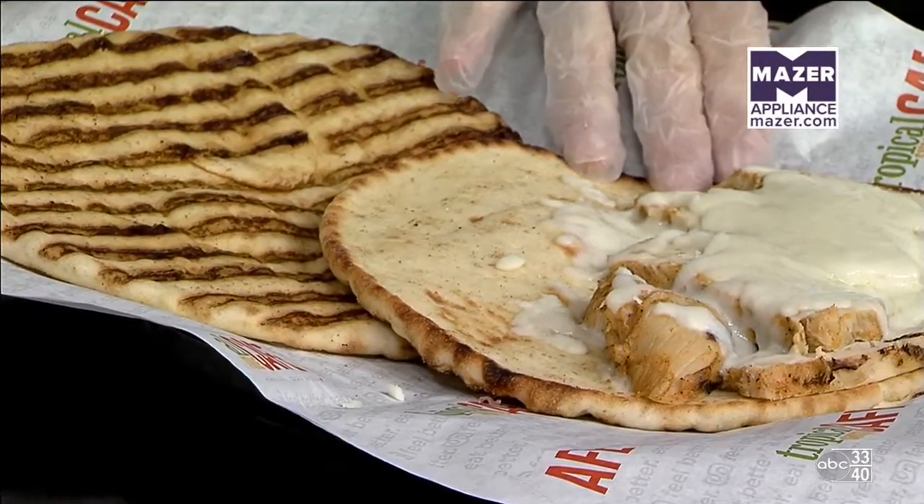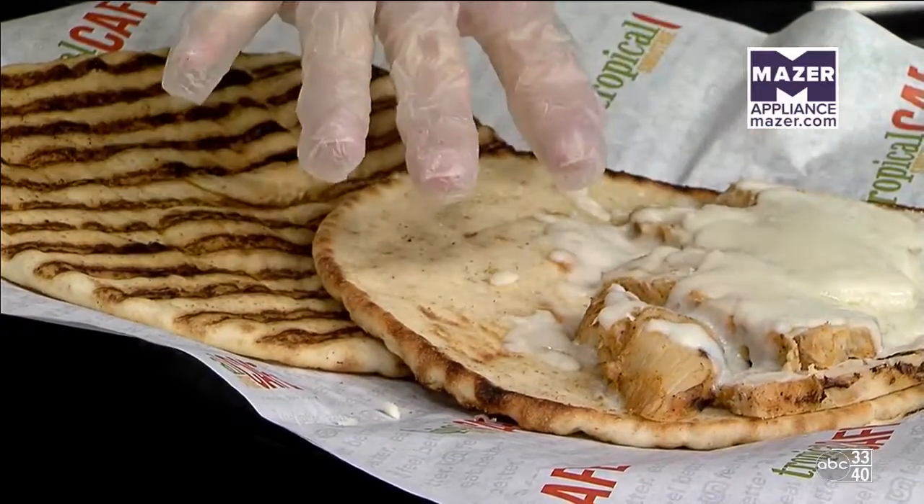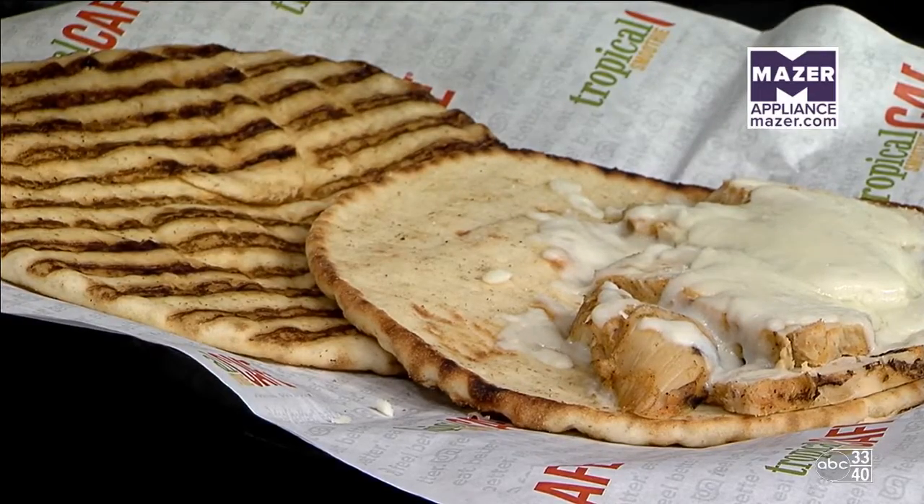It's a limited time offer. This just came out of the oven nice and hot. We've got our grilled chicken and our melted mozzarella cheese, and it would be good to eat just like that.